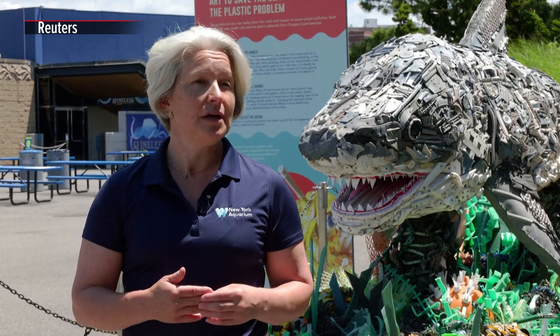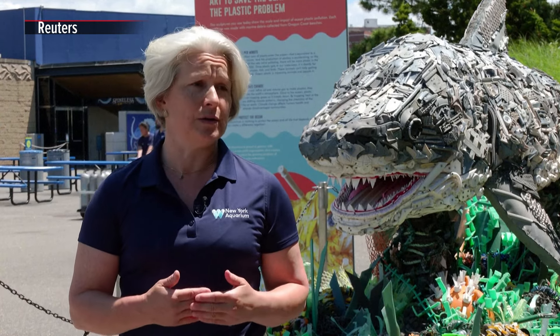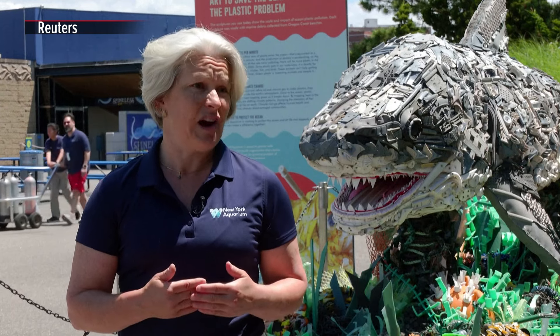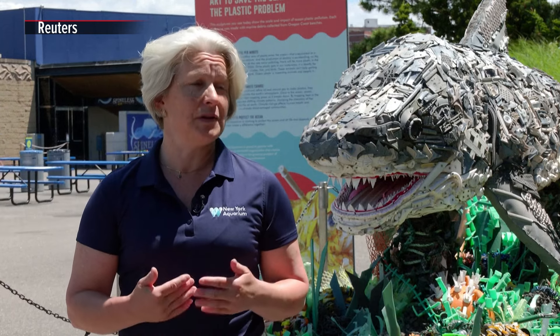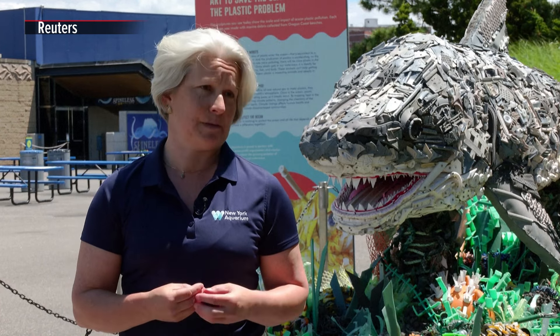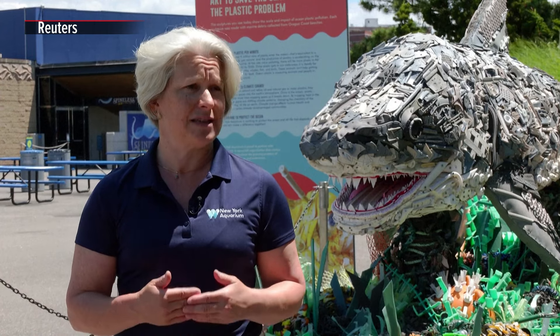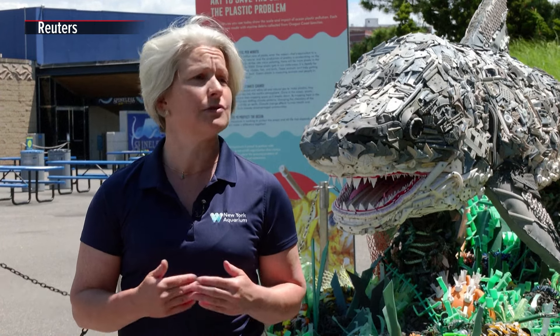Plastics in the ocean can be a source of multiple problems for animals. Sometimes they don't realize they are plastic and will eat them instead. One that's really well known is sea turtles that feed on jellyfish will mistake plastic bags for jellyfish. That's why reducing our use of those single-use plastic bags is so important.